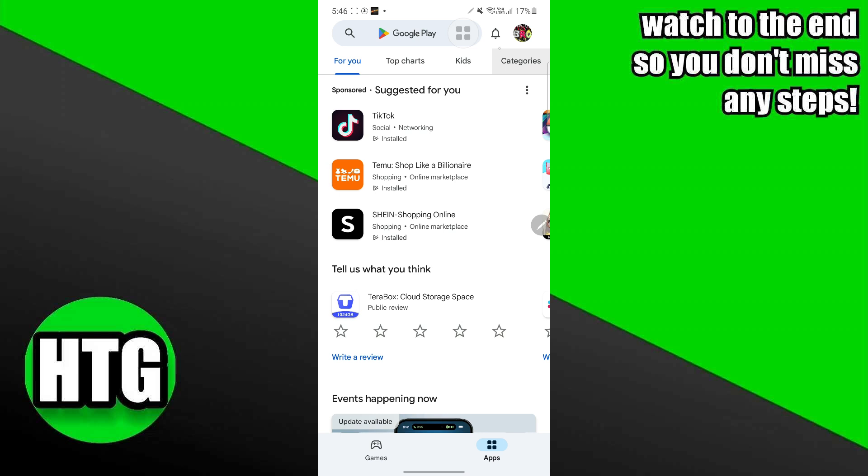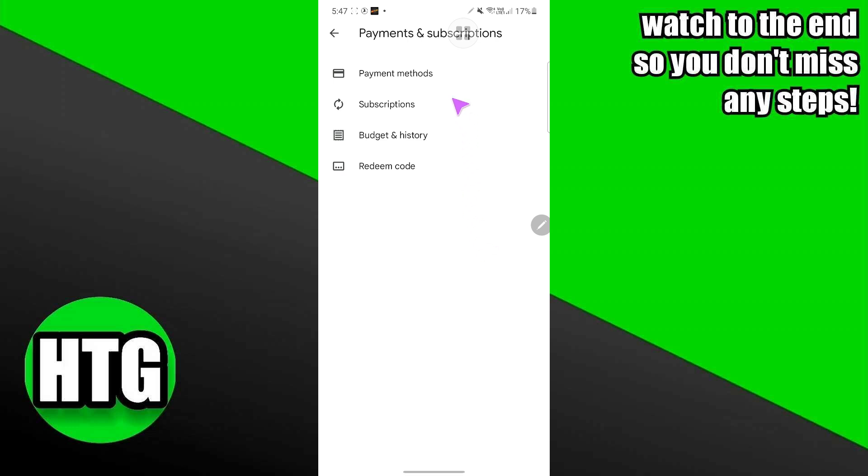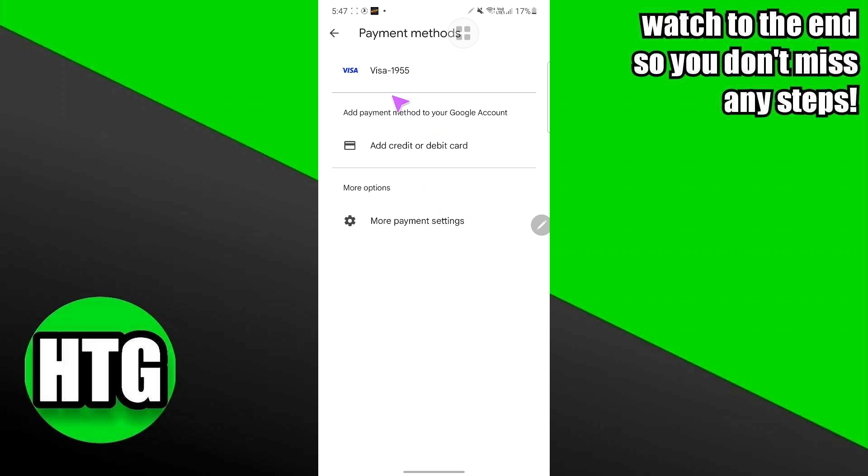For that, you just have to go to your Google Play. In your Google Play, tap on your profile. After tapping on your profile, tap on Payment and Subscriptions. In Payment and Subscriptions, tap on Payment Method.